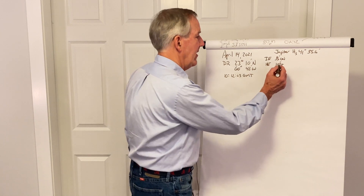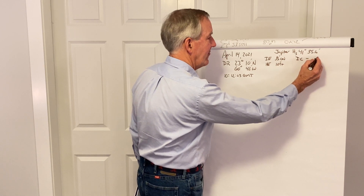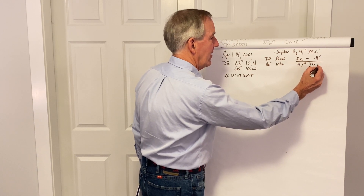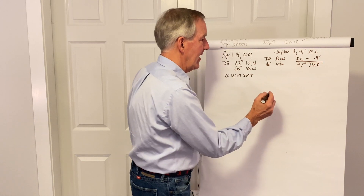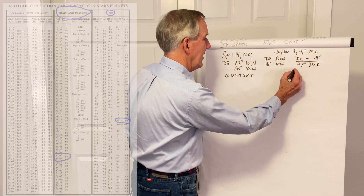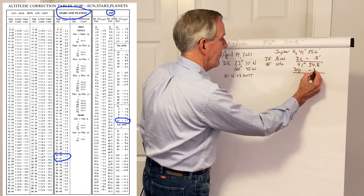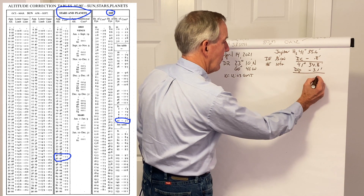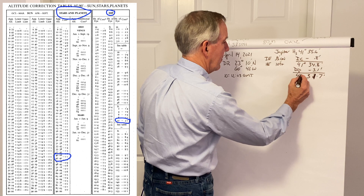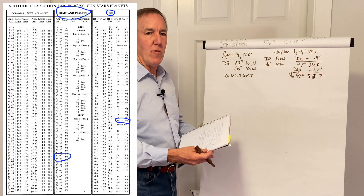Just as we did with the sun, the first thing we're going to do is correct the sight. We'll apply the index correction — the error is on, so the correction is off — it's just a small amount, 0.8, giving us 41 degrees 34.8. Then we apply the dip correction for a 10-foot height of eye, which from the dip correction table in the Almanac is minus 3.1. Making that correction, we end up with an apparent altitude of 41 degrees 31.7 minutes.